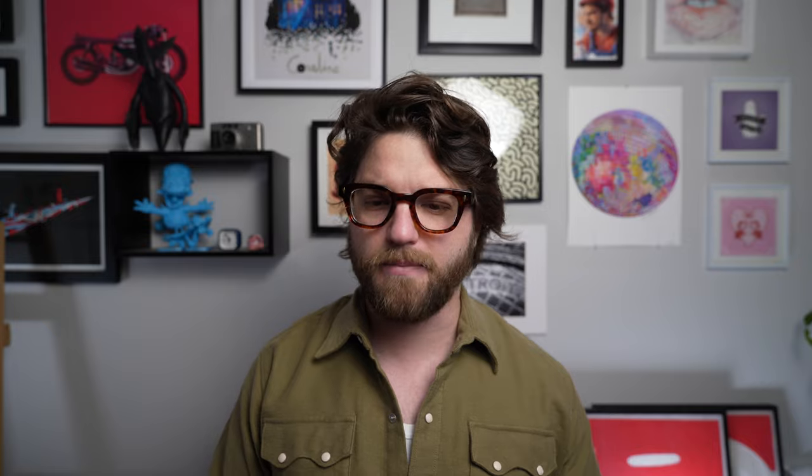Those are the shoes I'm really going to focus on this fall. Obviously there are sneakers and such, but these are my fashion shoes. Next, we're going to get into clothing. Clothing is very different from summer to fall — you can start layering — and for me, I'm going to focus on my chinos and trousers.